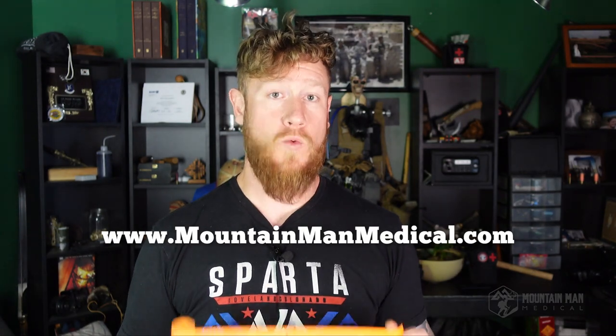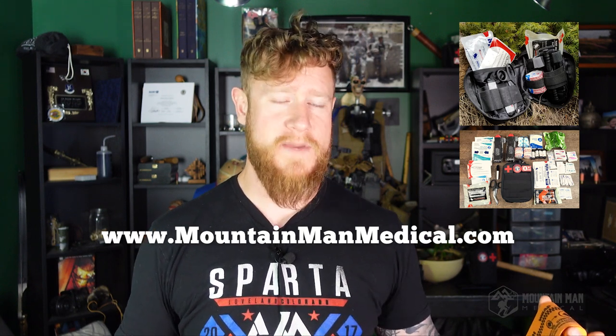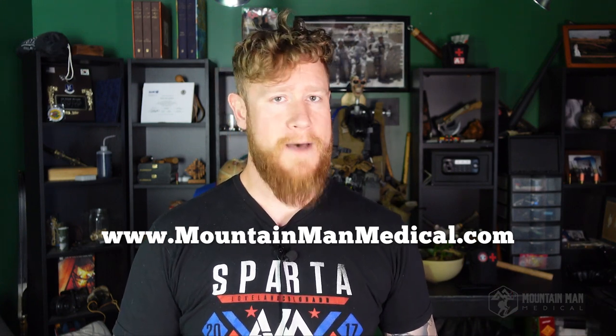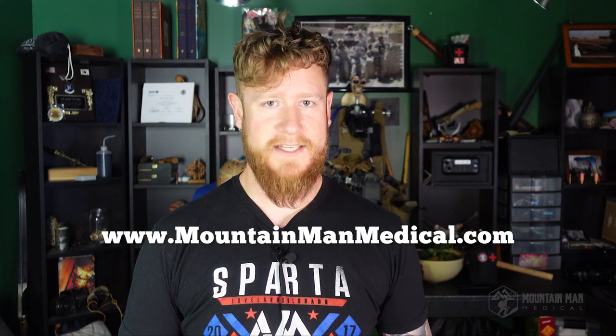That's all I got for you. Thanks for hanging out and checking out this video on one of the best things I think you can have in your trauma kit — it's great for people and also for dogs. We sell them over on mountainmanmedical.com, along with our Yellowstone and Wind River trauma kits. Don't forget to hit like and subscribe — that's a free way to support the channel. Head over to mountainmanmedical.com. Be ready for whatever the mountain throws at you. I'll catch you guys in the next one.